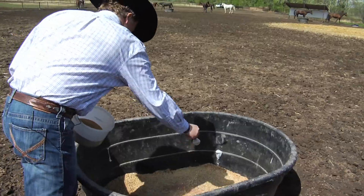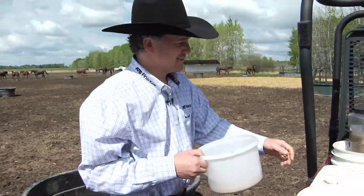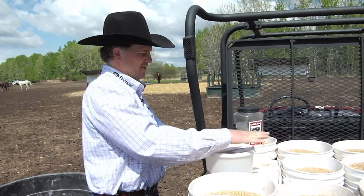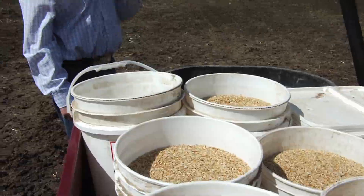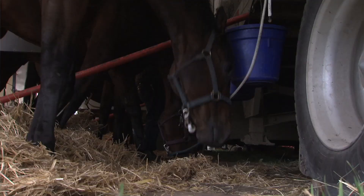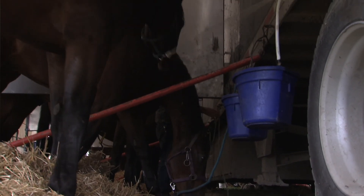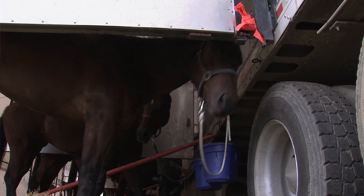Sprinkle it on top. Make sure all the vitamins are on top. They're like kids — they'll nose their vitamins away and not eat them. At home, we usually feed them out in the pens here. We find they eat a lot better. On the road it's different — they have their own individual pails underneath the barn, and they get their individual vitamin mix and all that good stuff.